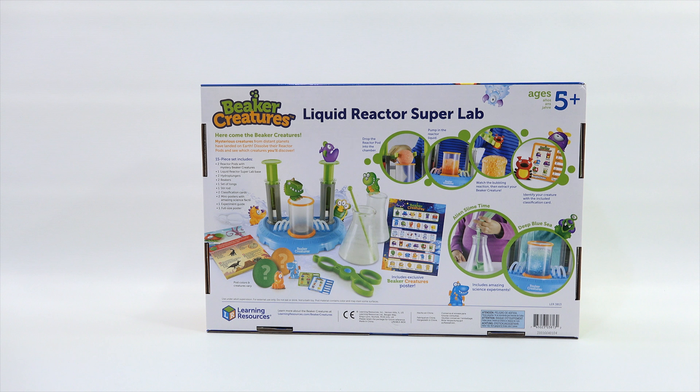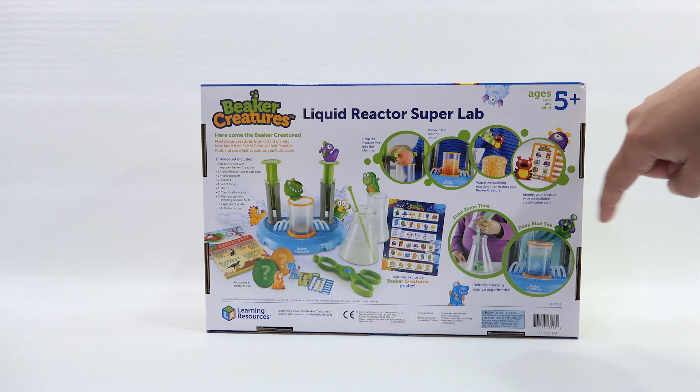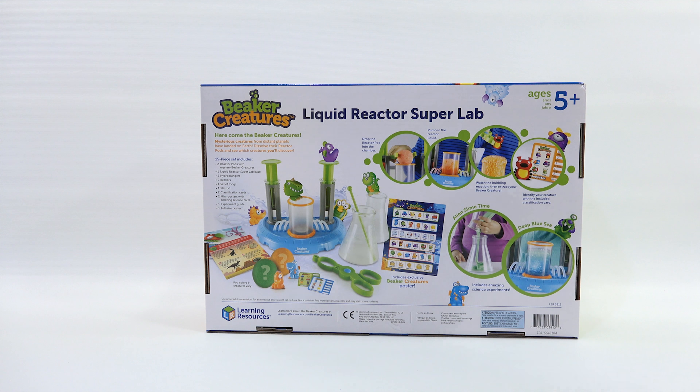We're going to come back, learn about the pieces, and set it up. It says: drop the reactor pod into the chamber, pump in the reactor liquid, watch the bubbling reaction, then extract your Beaker Creature. Identify your creature with the included classification cards. By the way, there are other experiments — you can make slime with this kit, and a deep blue sea experiment. We'll check it out next.